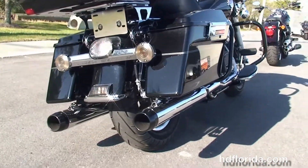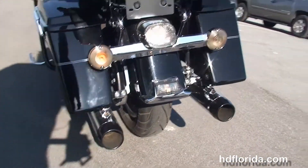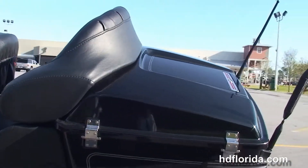We've got the black saddle bag guards, hard locking saddle bags, and out back here we've got the upgraded LED brake light, smoke turn signal lenses, the detachable hardware for the King Tour Pack, and the upgraded antennas.